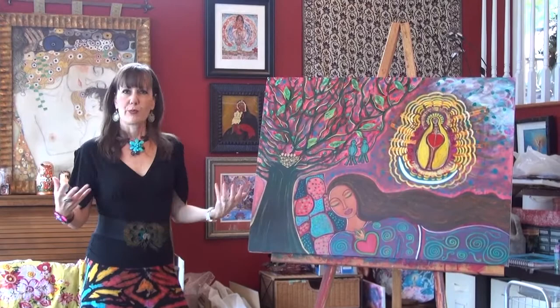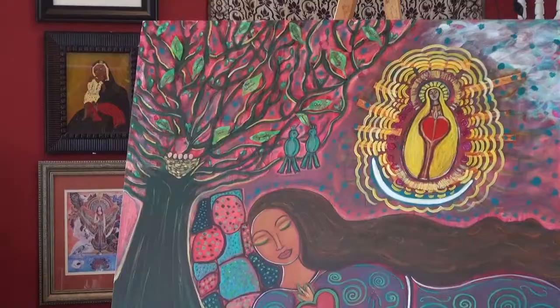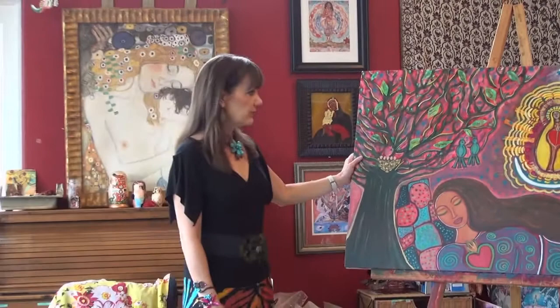That's kind of how I work. I don't always know when I approach the canvas what I'm going to create, what's going to come forth. But I open myself up to the messages, to the symbols, to the feelings, the emotions, and I go with it. Sometimes it works and sometimes it doesn't, but this to me is just a story of beautiful synchronicity.